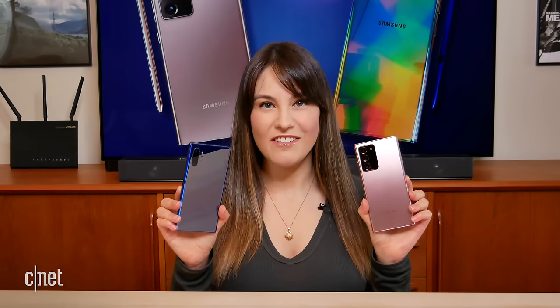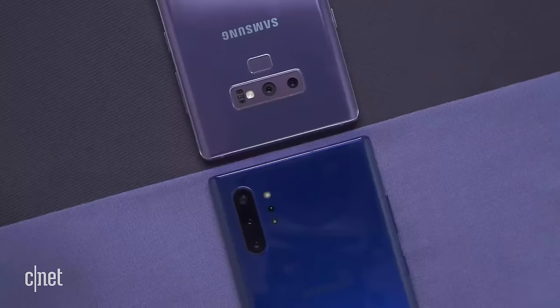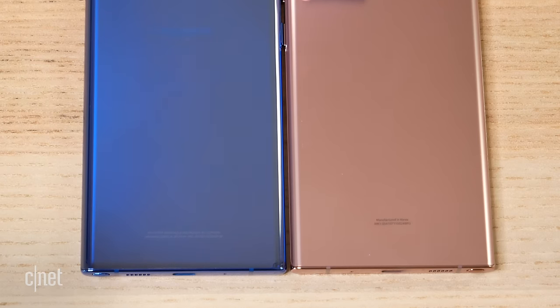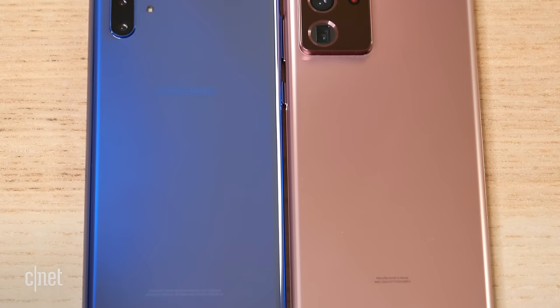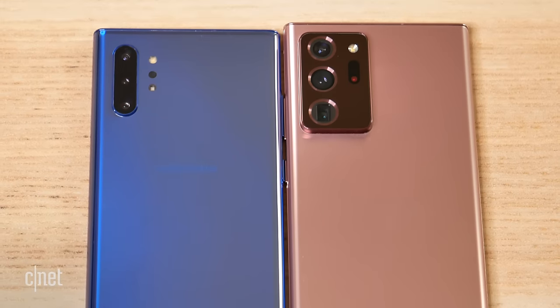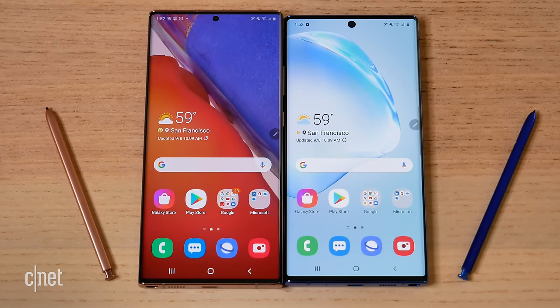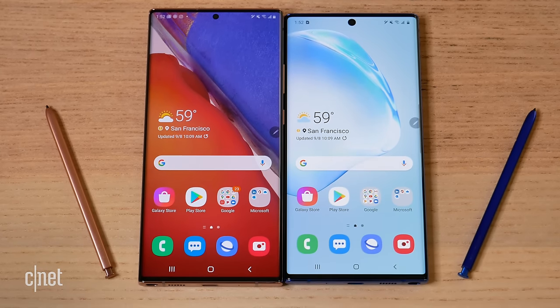Overall, these two phones feel more like an evolution rather than a revolution in design. The jump from Note 9 to Note 10 Plus was significant, but the jump from Note 10 Plus to Note 20 Ultra — there's not all that much different. The screens both have beautiful curved edges: 6.8 inches on the Note 10 Plus versus 6.9 inches on the Note 20 Ultra.